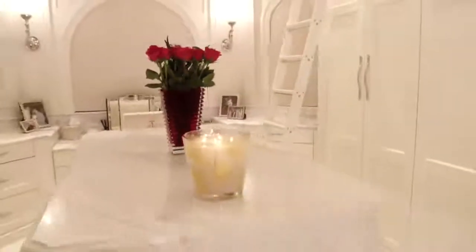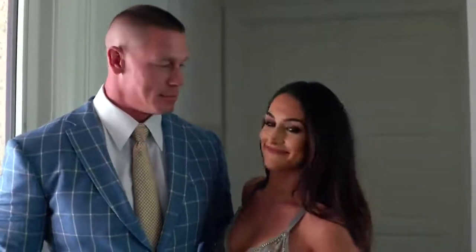So today we're going to take you into the place where we sleep and clean ourselves. The master bedroom. Let's go.